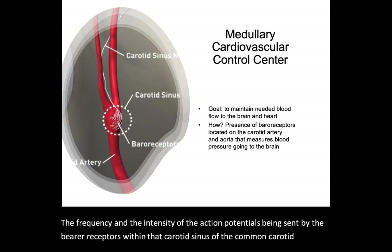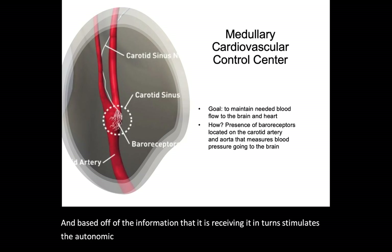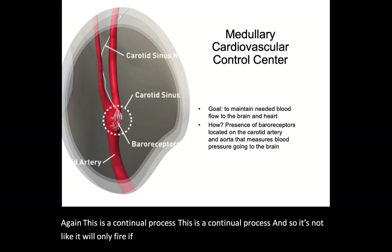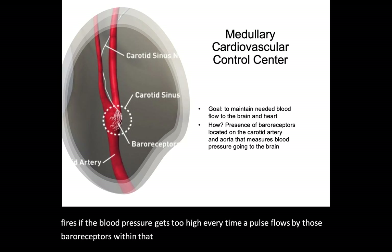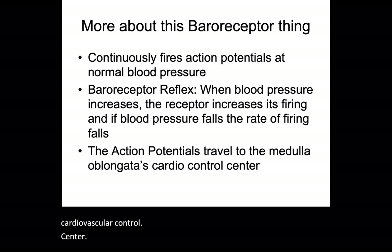The MCCC is responsible for interpreting the frequency and intensity of the action potentials being sent by the baroreceptors within the carotid sinus of the common carotid artery. Based on the information it receives, it in turn stimulates the autonomic nervous system to either increase, decrease, or maintain cardiovascular function. This is a continual process — it doesn't only fire if blood pressure drops too low or gets too high. Every time a pulse flows by, those baroreceptors fire an action potential to communicate with the MCCC.